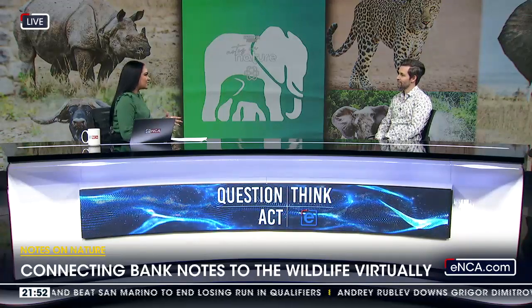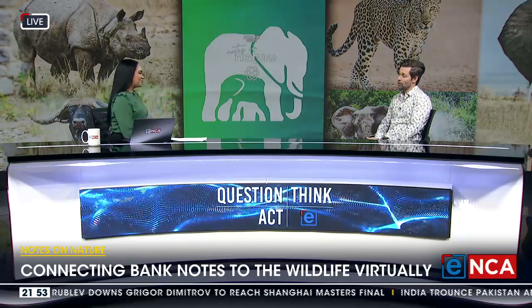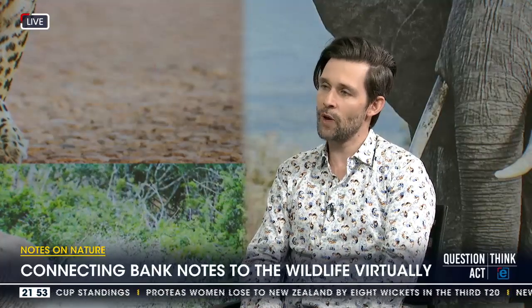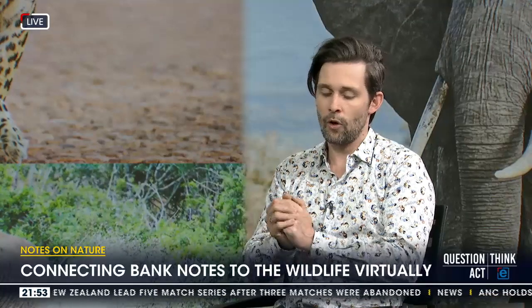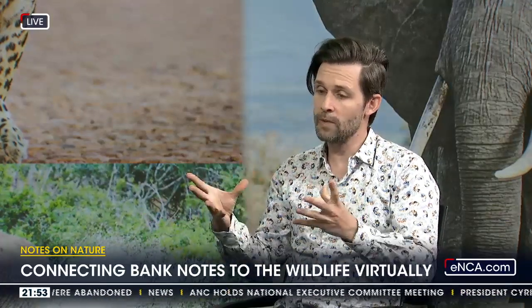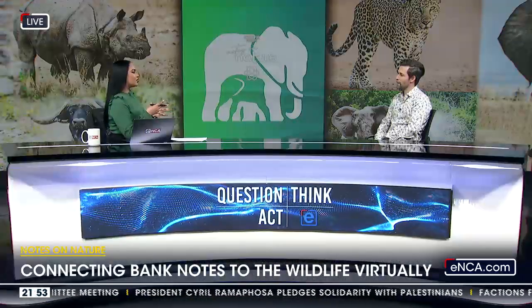The app works by scanning a South African banknote. It makes use of two technologies: augmented reality so the app can recognize what banknote is in front of the camera, and 360 video combined with the gyro sensors in your phone that detect when the phone is tilted and turned. It detects what animal is on the note — a rhino on your ten-rand note, for example — and then prompts a 360 video of a scene filmed out in Kruger National Park, such as a group of white rhinos congregated around our camera.